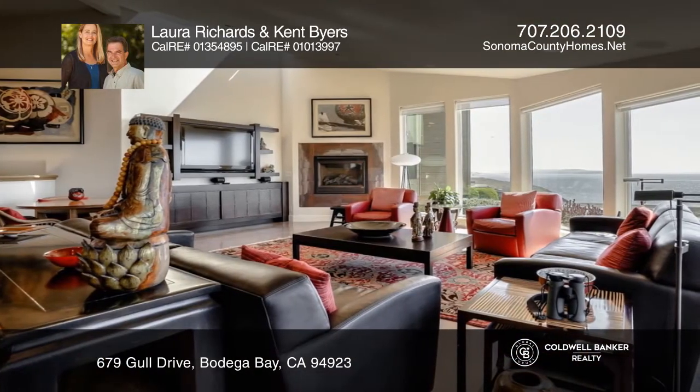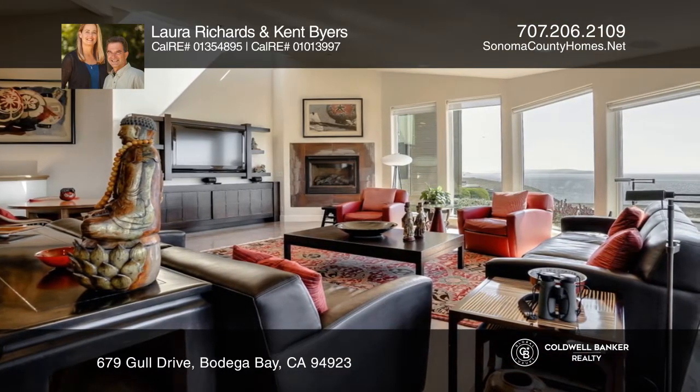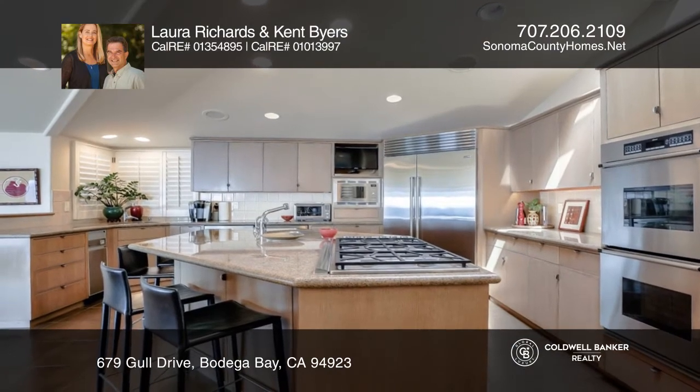The chef's kitchen has professional grade stainless steel appliances, granite countertops and custom cabinetry.